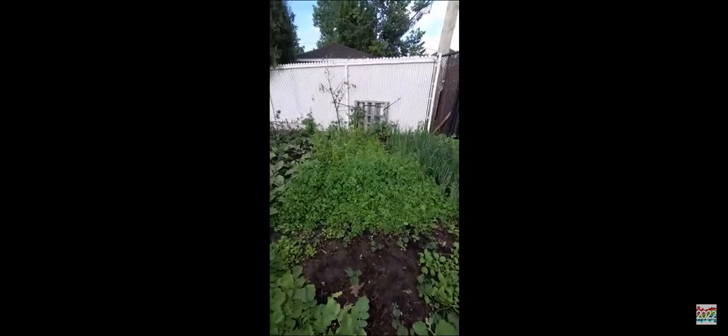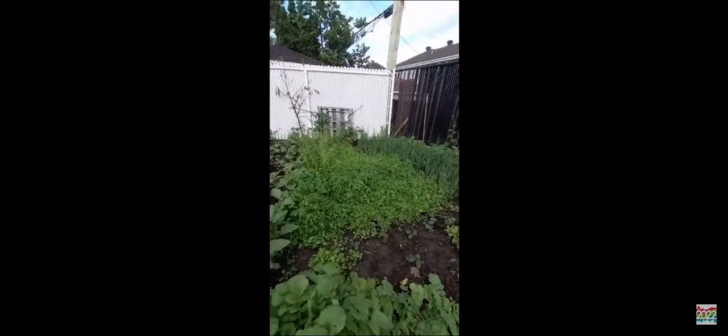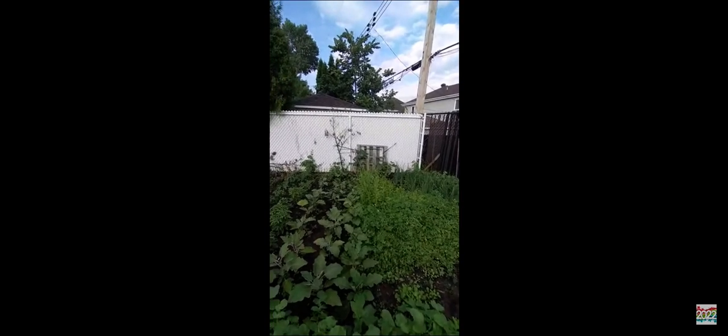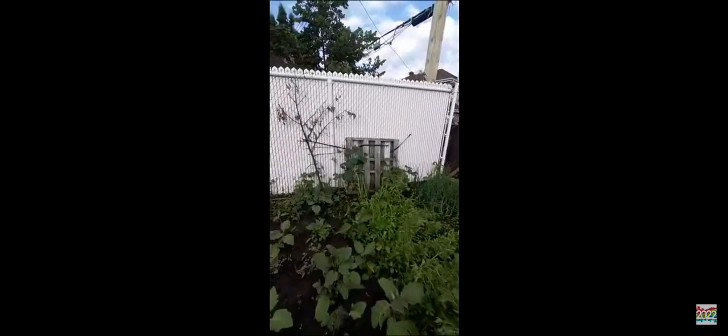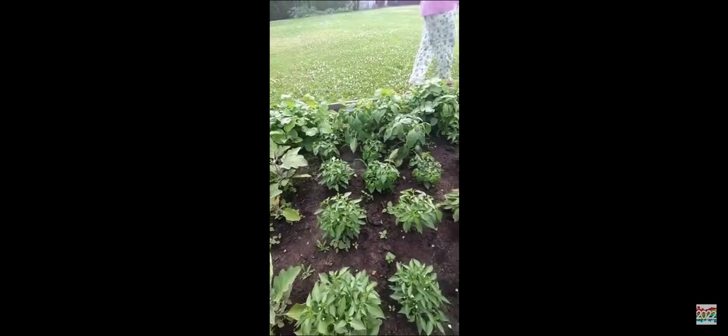Here's something weird — just guess it, guys, and comment down below. There's more stuff I don't know, and there's more cucumbers over there. It just rained, guys. There's cucumber right here, and there's another section of cucumbers. I don't know what they planted here — something to eat. And here's green pepper again.